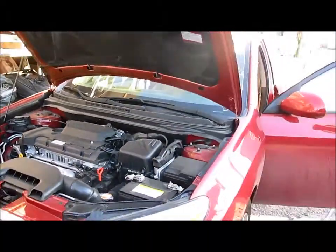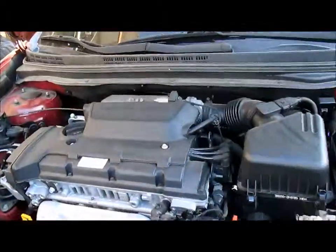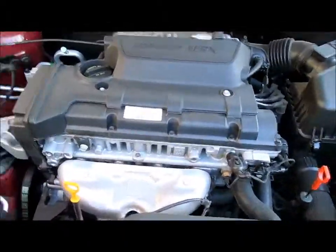It's got a very beautiful front end here, as you can see right here. The motor is extremely clean. There's the damage right there.